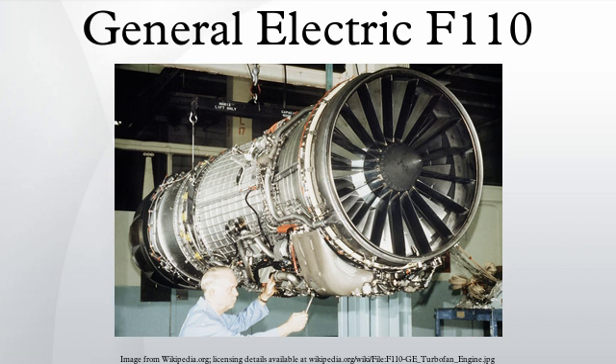F-15: Two F-110-GE-129 engines with 29,400 pound-force of thrust power 40 F-15K fighters of South Korea. This is the first time production F-15s will be powered by a GE engine, since all previous F-15 models were powered by Pratt & Whitney. The GE engines will be manufactured through a joint licensing agreement with Samsung Techwin Company. The F-110 has also been chosen by the Republic of Singapore Air Force to power its F-15SG, and by Saudi Arabia to power its F-15SA.